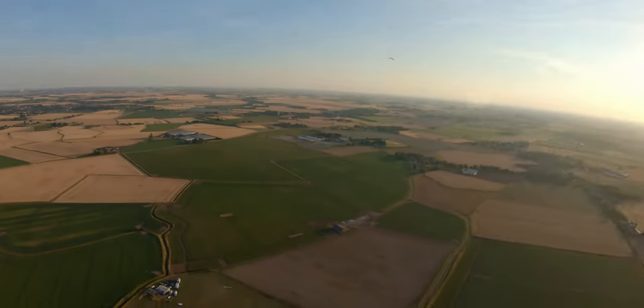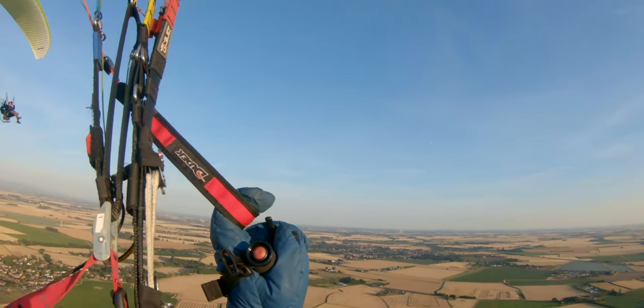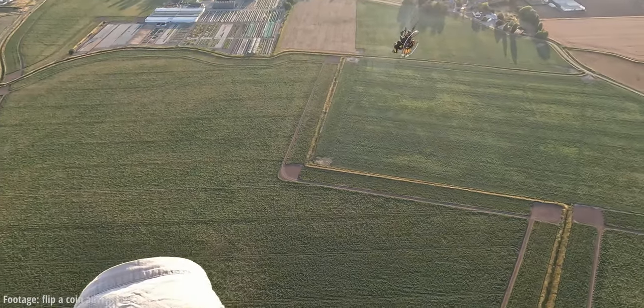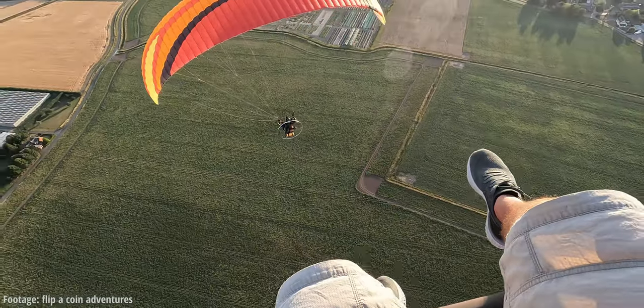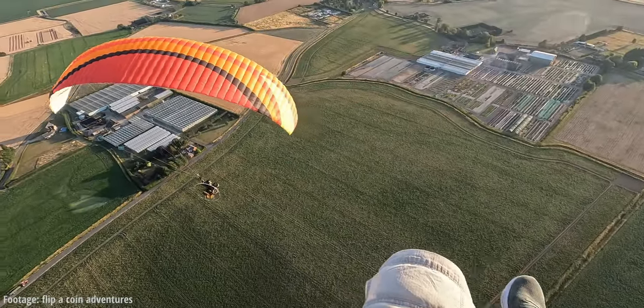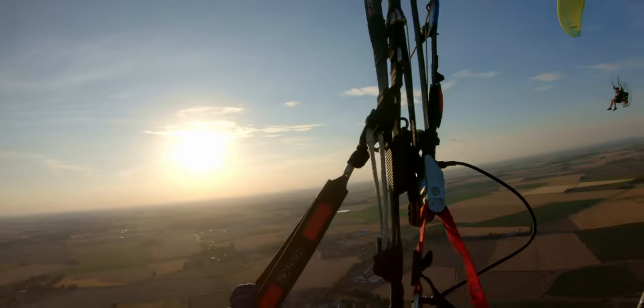Jay was supposed to join us on this trip but unfortunately had carburetor issues, so he spent the day fixing his carb. There he is — he gave me some footage from his camera, coming over me as I come in to land from the air show. Thanks for the footage, Jay.